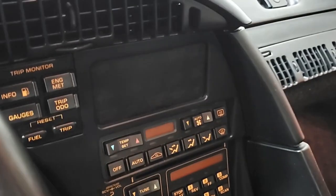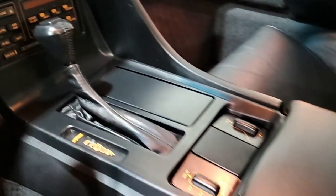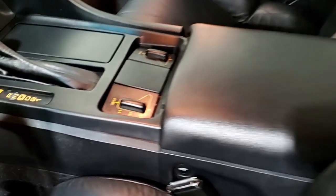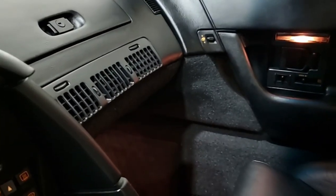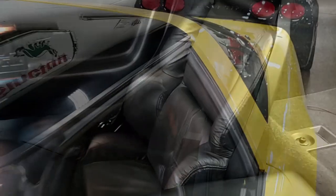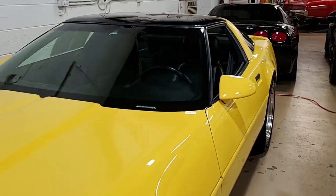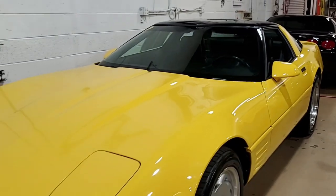Check out our website at buyavet.net and the link below. Give us a call today — you can have this low mileage classic Corvette in your garage very soon. We're buyavet.net in Atlanta, Georgia. You can talk to one of our sales representatives at 770-414-5552. Subscribe to our YouTube channel, hit the notification button and you'll see every new car that comes to our showroom floor. We hope to be your ultimate Corvette buying experience.